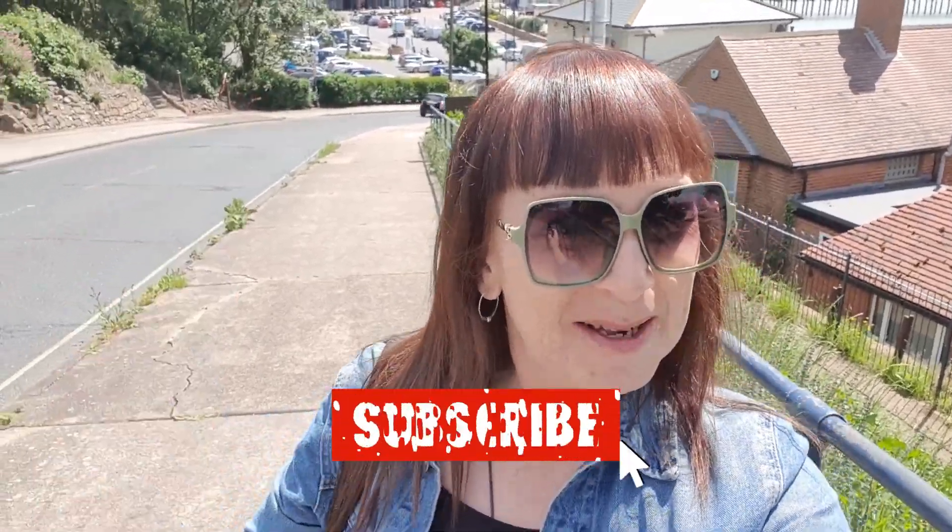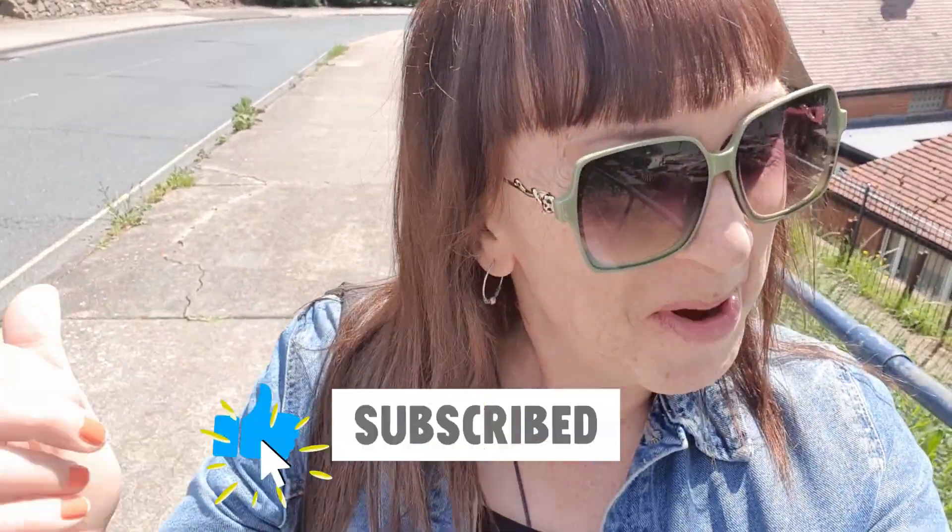So that was my little look around Felixstowe. I hope you enjoyed the video. If you did, please subscribe, please hit the like button, click the little bell for notifications, and I will see you all very soon. Bye!